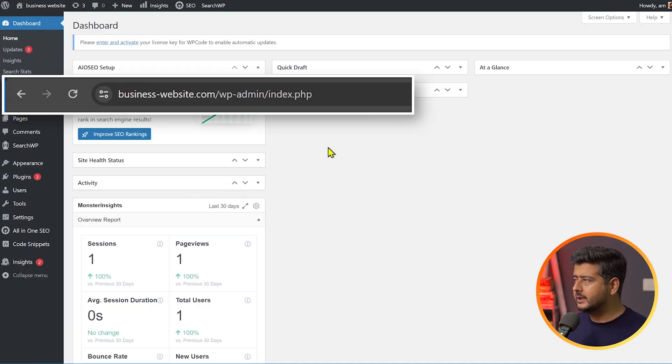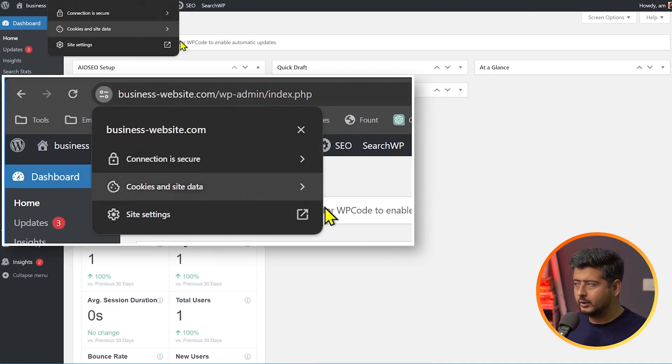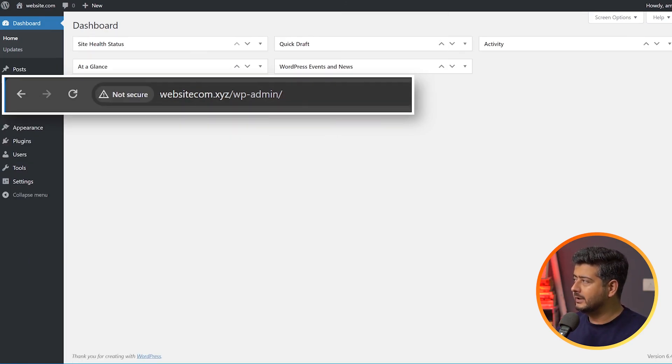The next thing to look out for to improve your health check score is to install an SSL certificate or move to the HTTPS version of your website. Let me demonstrate. This is a simple website — you see the URL is businesswebsite.com and if I click here, you'll see the connection is secure. This is the default behavior for most websites; they come equipped with an SSL certificate, meaning the connection between the user's browser and the website is secure. Now let's look at the opposite — this is a website which does not use HTTPS, and the browser displays a 'not secure' sign.